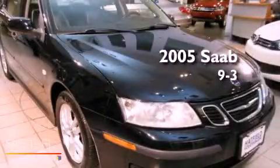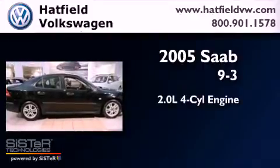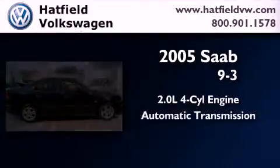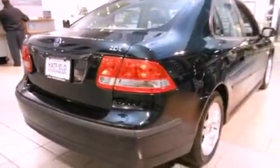This is a 2005 Saab 9.3. It has a 2.0-liter four-cylinder engine and an automatic transmission. All of the following features are included.